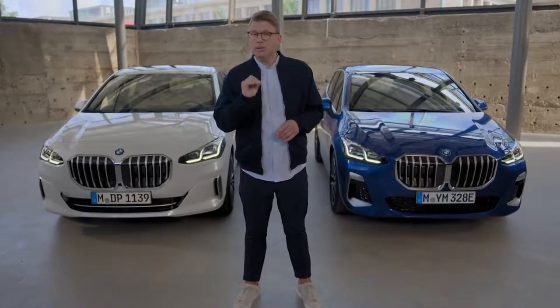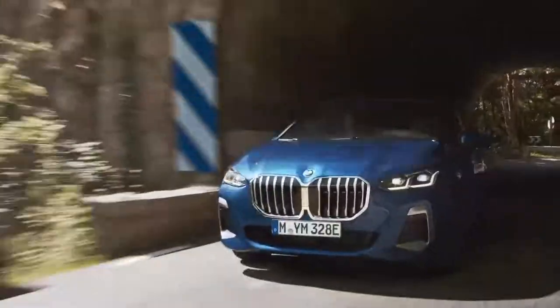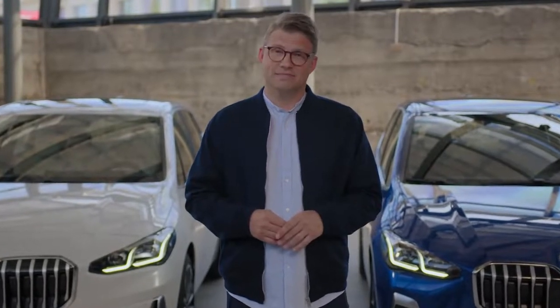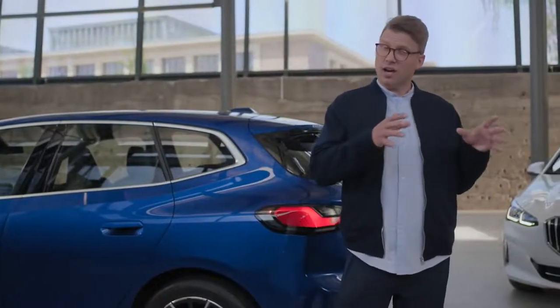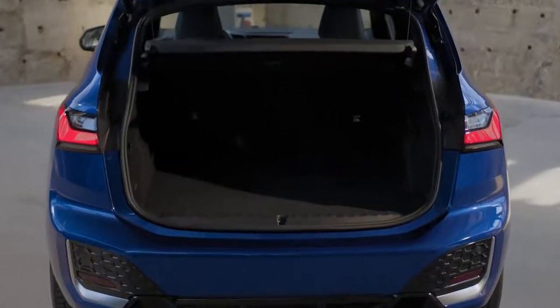With the BMW 225e xDrive and 230e xDrive Active Tourer, there are two new plug-in hybrid models which combine a new capable combustion engine with a newly developed electric motor and high voltage battery. This gives you convenient long-distance travel and emission-free driving fun when driving purely electric — whether commuting or in the city. The new plug-in hybrid models also make no compromises in versatility, with higher all-wheel drive performance, a new combined driving range of up to 80 kilometres, and reduced charging time compared to its predecessor. It still leaves you the same practical, roomy interior.